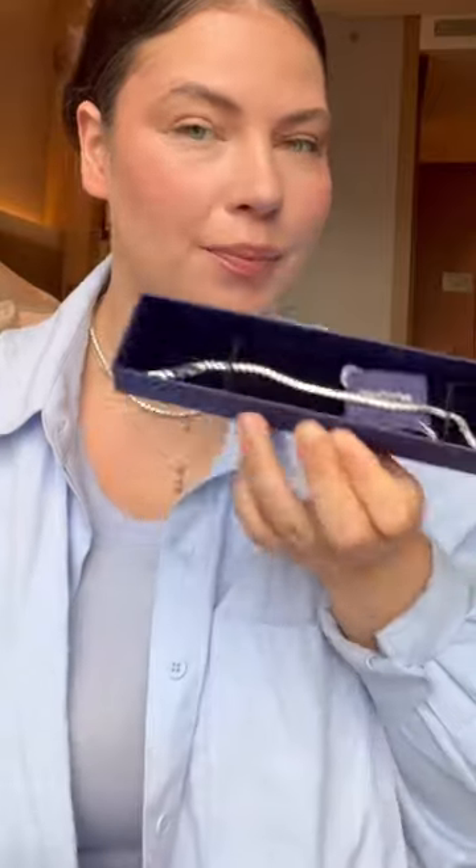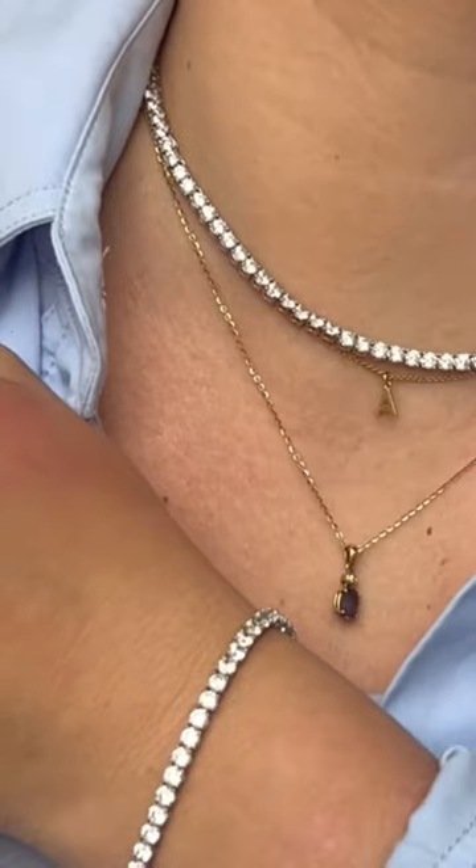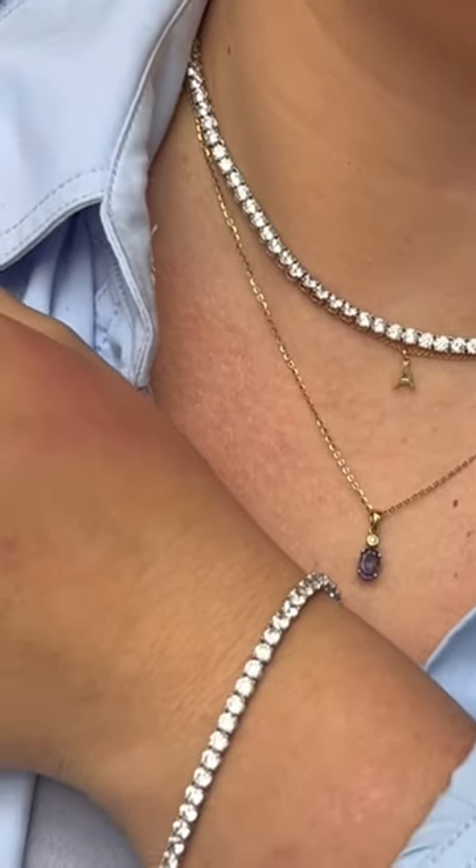Next is the Swarovski tennis necklace — I always get questions on this. I also have the matching bracelet but I don't know where I put it. I wear this to the beach, in the pool, in the shower, and I never take it off. It is fine, but it has slightly dulled its shine.